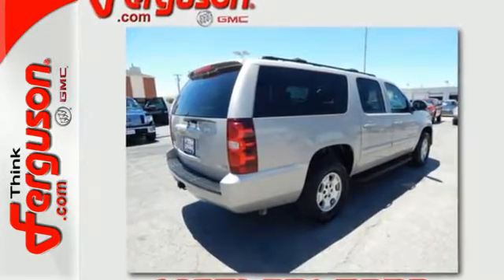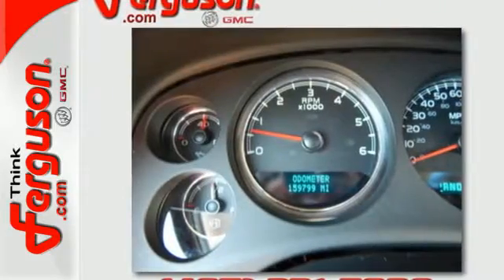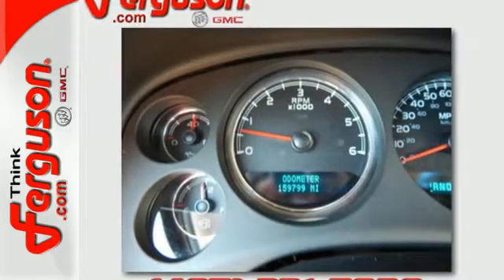Additional features include removable third-row seats, OnStar Emergency SOS, an 8-speaker stereo sound system, dual-zone air conditioning, and more.